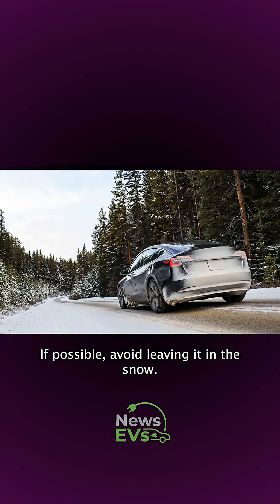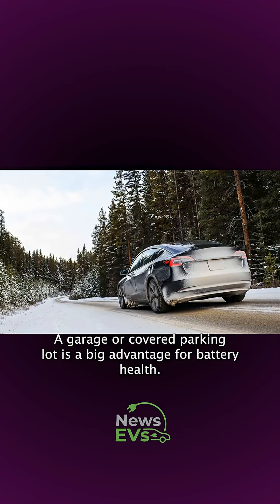If possible, avoid leaving your EV in the snow. A garage or covered parking lot is a big advantage for battery health.